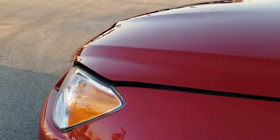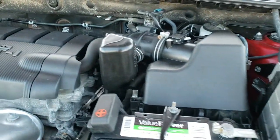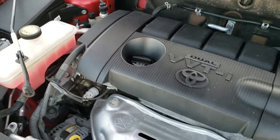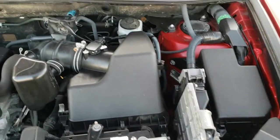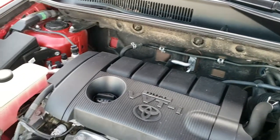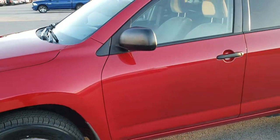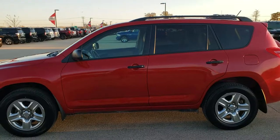I'd personally like to thank you for checking out the video today, and hopefully from this HD video you've been able to tell just how clean this Toyota is inside and out. Under the hood we have the 2.5 liter four-cylinder motor — the engine bay is very clean and it runs very smooth, producing 179 horsepower. The car has been fully safety inspected, has a fresh oil and filter change, all fluids have been checked and topped off, and the vehicle has been gone through mechanically 100% with four brand new tires.